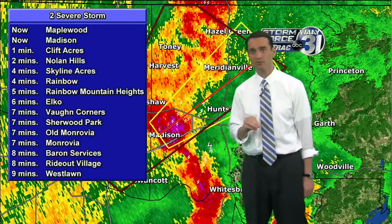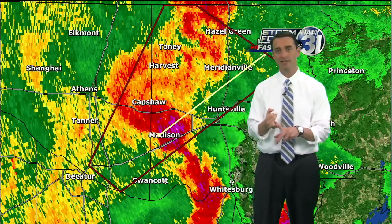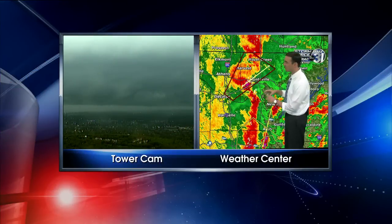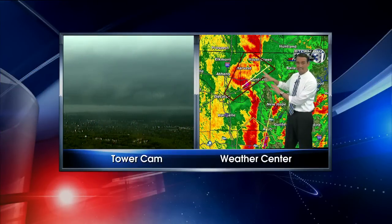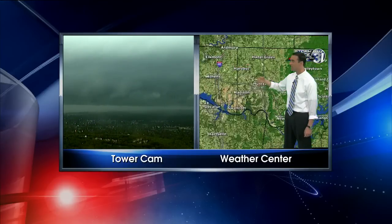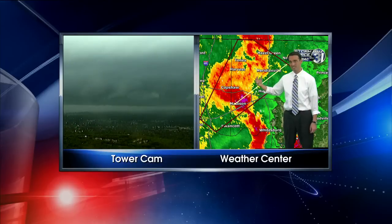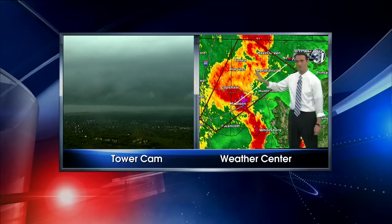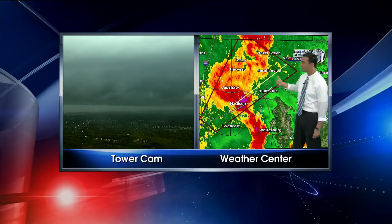We're monitoring the reports and tower cams to see if we see anything. Here's the view from our Way 31 tower cam — that's a pretty ominous view right there. That is actually a shelf cloud pushing ahead of the line of thunderstorms. What we're looking at is the edge of the storm between Huntsville and basically Madison, right along 565.